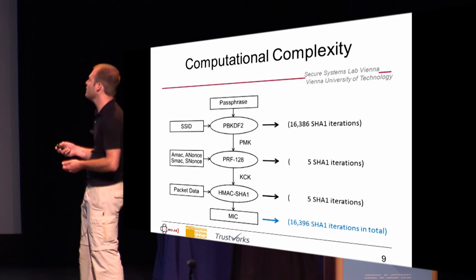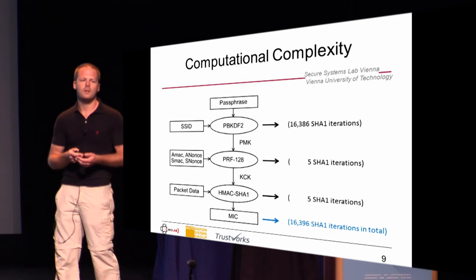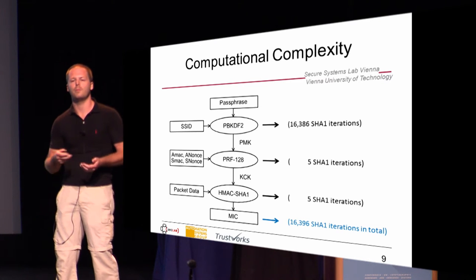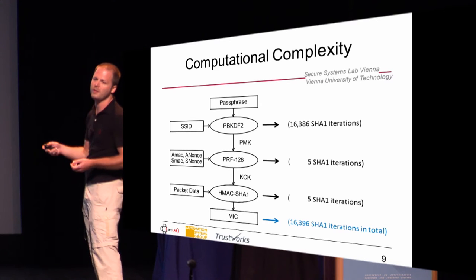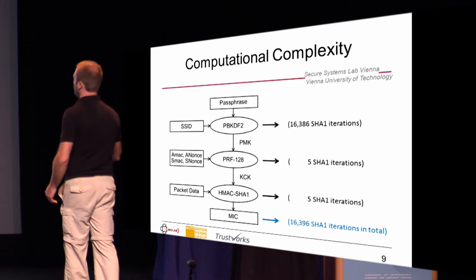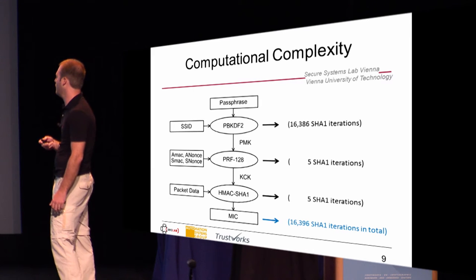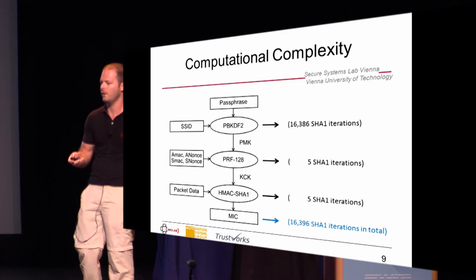The high computational complexity is why WPA2 Personal is actually pretty good in terms of password security. If you have a good password, high-speed attacks won't help against that. Overall, we have more than 16,390 SHA-1 iterations for each password guess. This is really a lot.